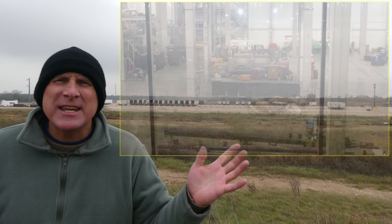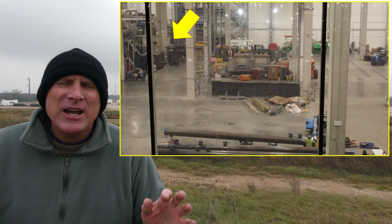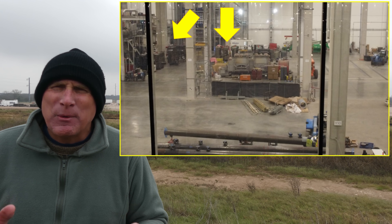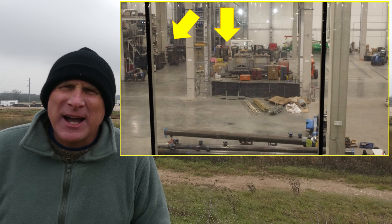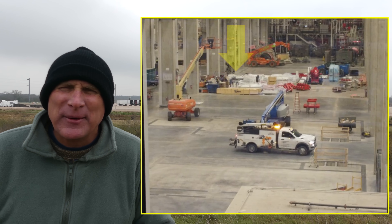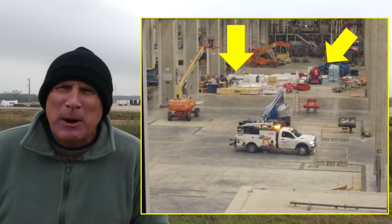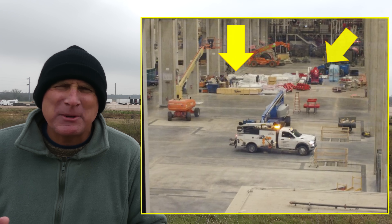First of all, as you can see here, we've started off inside the casting machine structure again, trying to see if I can find any more of the Idra Giga Press parts. There are some that you can see, like in this picture here, but the main large parts needed to assemble it have not yet arrived. So some parts, but not everything.